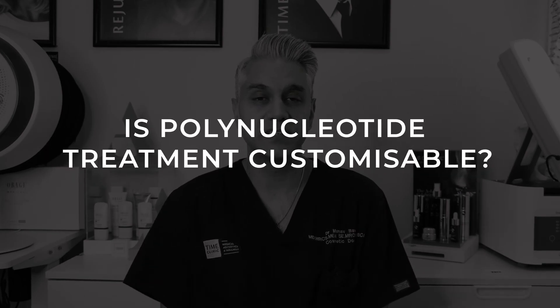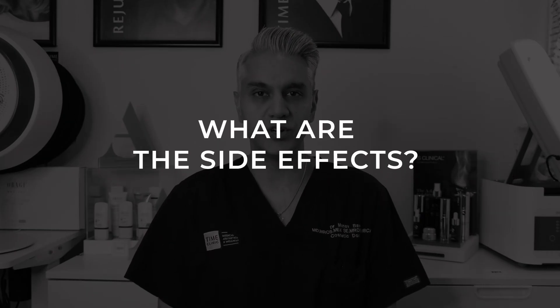Using polynucleotides, we can create completely bespoke treatments for each patient. Within the range of polynucleotides, there are different products to treat certain areas such as the eyes and face. As for side effects: bruising is a risk for all injectables but rare; temporary swelling goes down within hours to a day or two; puffiness can occur but is very rare. Other side effects include redness, infection, mild discomfort, and itchiness — all very, very rare. Sensitivity to the product is also extremely rare.